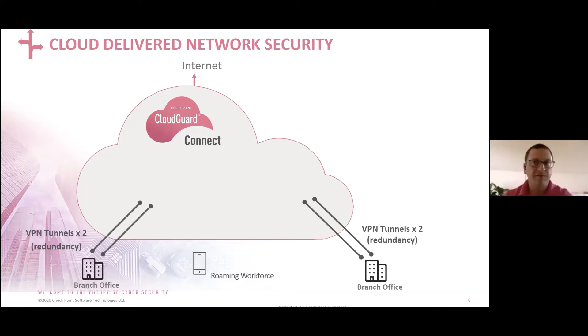Roaming users will connect to on-prem gateways or to the CloudGuard Connect gateways depending on their latency. We have the ability for VPN to auto-connect to sites based upon DNS, performance, or round-robin statistics, or you can have manual precedence — for example, finance and legal users always go to a specific set of gateways, while roaming sales and marketing users might go to CloudGuard Connect.